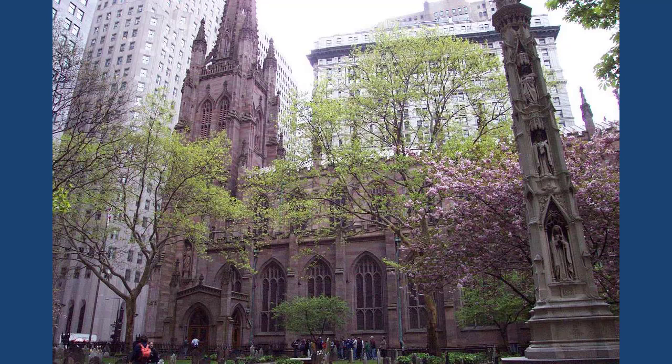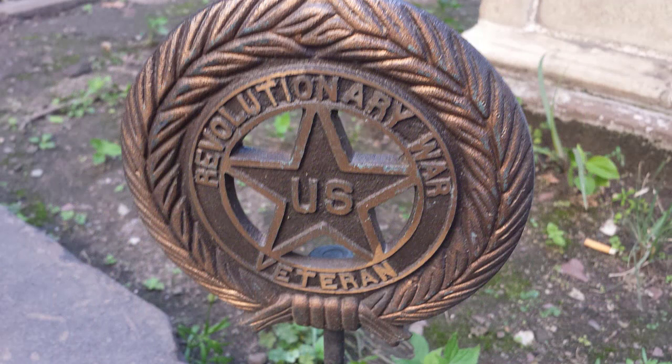This is Trinity Wall Street. This church was built in 1846 and it is the third Trinity Church built on this site. The original church was built in 1697 and was a part of the Church of England. That church burned in a fire in 1776, was replaced by a second church that collapsed during a snowstorm, and this church was built in 1846. It's a beautiful Gothic Revivalist Cathedral. After the American Revolution, the Church of England was no more and Trinity Church became the Episcopal Church of New York.